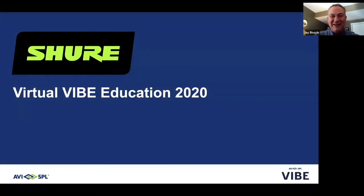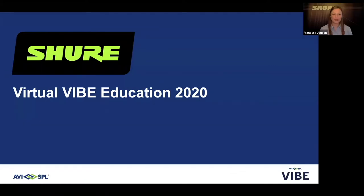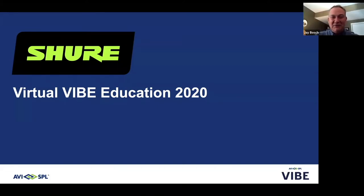Hello, everyone. Welcome, and we are so excited to wrap up today's event with our presentation from Vanessa Jensen from Shure. Welcome, Vanessa. Thank you so much, Jay. We're so happy to be here today. And we have Stephanie Fry, who's going to be managing the chat window today.